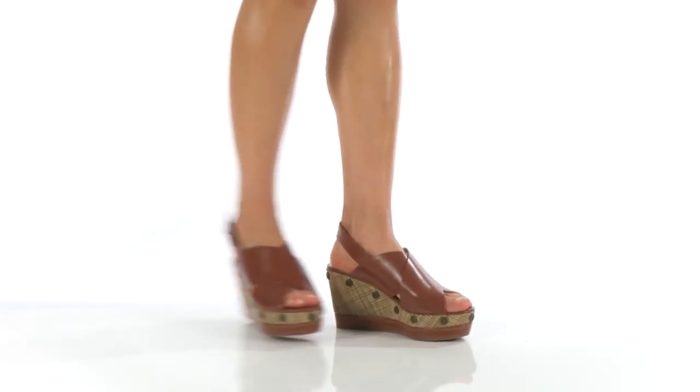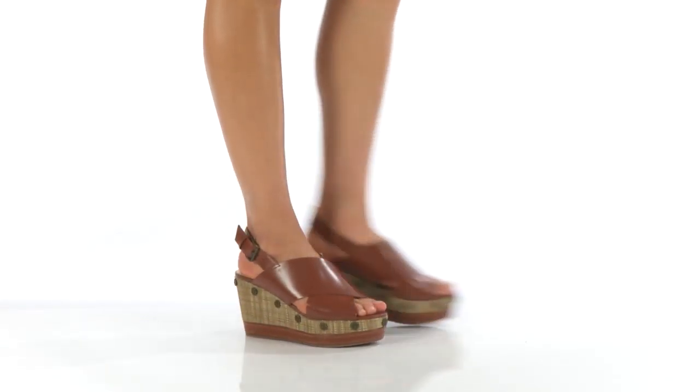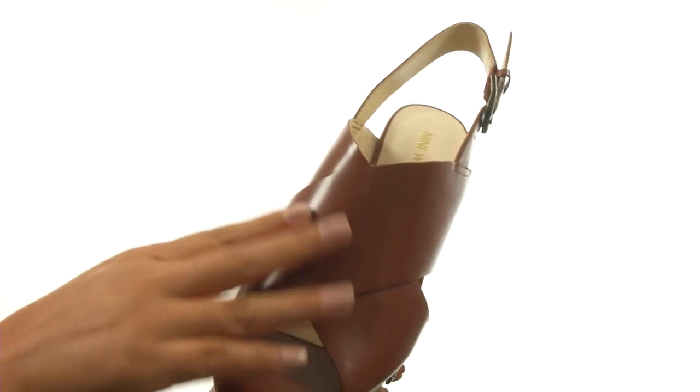Hi everyone, I'm Nellie and this is Vanessa from Nine West. These wedge sandals have a leather upper with wide criss-crossing straps over the front.